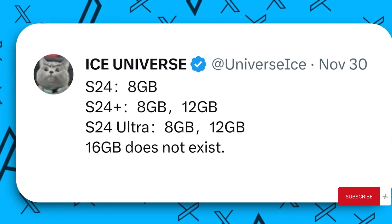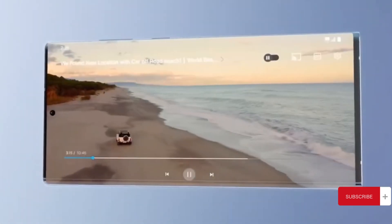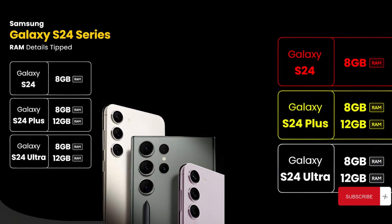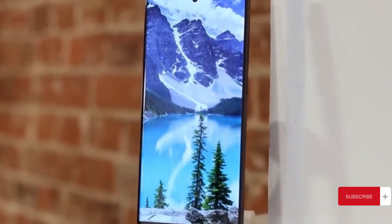Meanwhile, the S24 Plus will offer 8GB and 12GB RAM options. Surprisingly, the much-anticipated S24 Ultra won't come with a 16GB RAM edition. The decision, as Ice Universe suggests, is apparently from Samsung mobile head Tien Rho, who's standing firm on the 8GB RAM choice, though the exact reasoning remains a mystery.